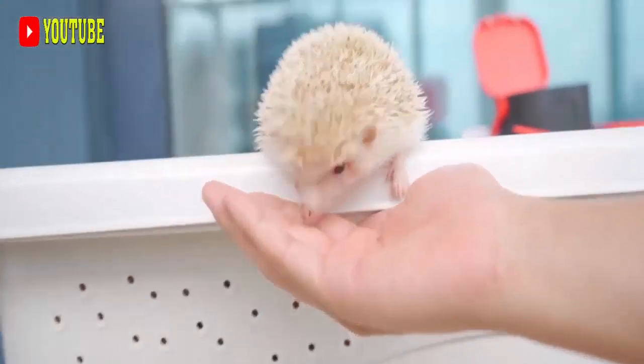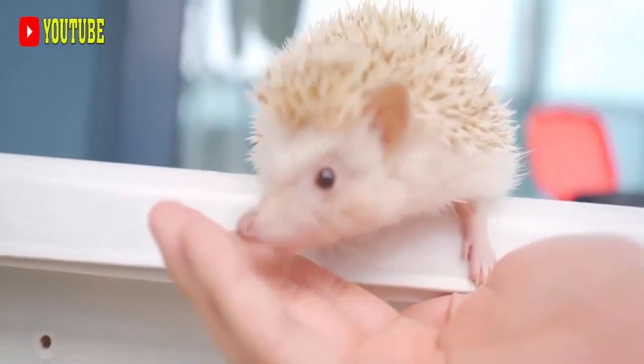Hi, I'm Chin. Let's watch the video and learn about Crested Porcupine.